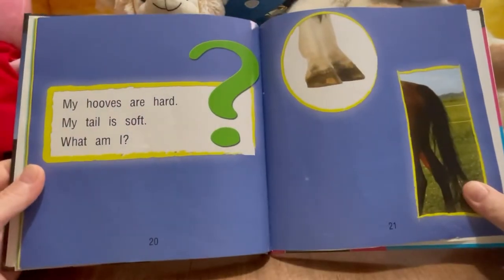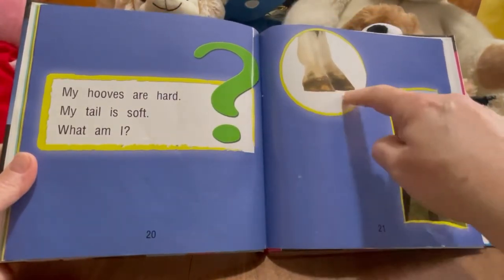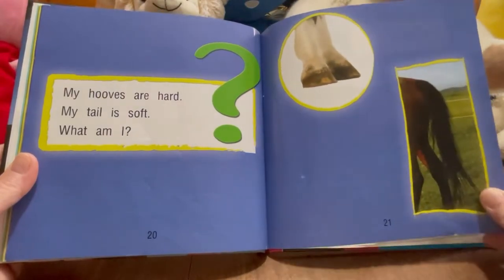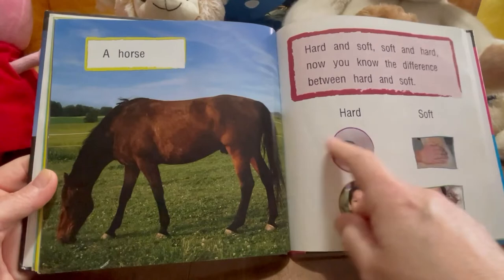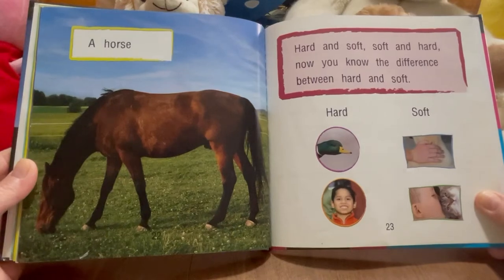My hooves are hard. My tail is soft. What am I? So here's the hooves, which are hard. And the tail, which is soft. I bet I know — do you know what it is? It's a horse! Horses are so beautiful. Have you ever rode on a horse before? I have.